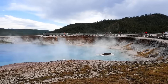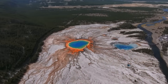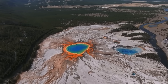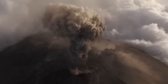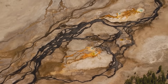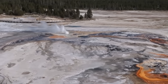Despite the unsettling scenarios such connections imply, the probability of a direct chain reaction between Mount St. Helens and Yellowstone remains low. A much more immediate concern is the potential for either volcano to erupt independently. For Mount St. Helens, a moderate eruption could bring lahars — fast-moving volcanic mudflows that would race down river valleys, endangering communities and infrastructure.